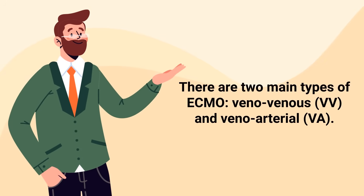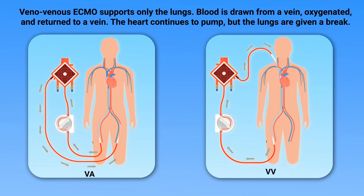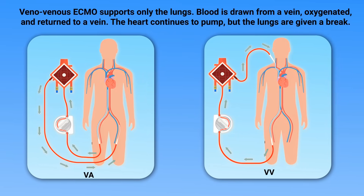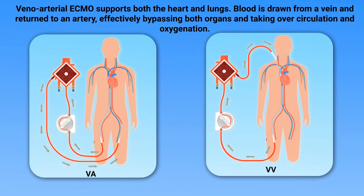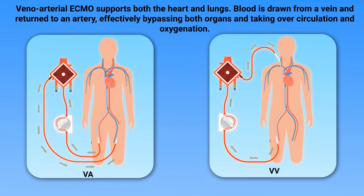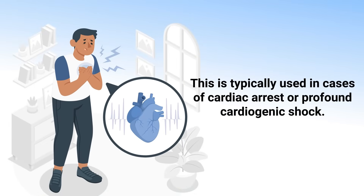There are two main types of ECMO: veno-venous and veno-arterial. Veno-venous ECMO supports only the lungs. Blood is drawn from a vein, oxygenated, and returned to a vein. The heart continues to pump, but the lungs are given a break. Veno-arterial ECMO supports both the heart and lungs. Blood is drawn from a vein and returned to an artery, effectively bypassing both organs and taking over circulation and oxygenation. This is typically used in cases of cardiac arrest or profound cardiogenic shock.